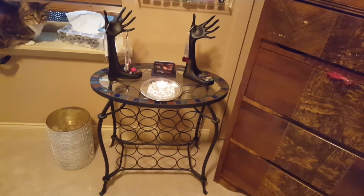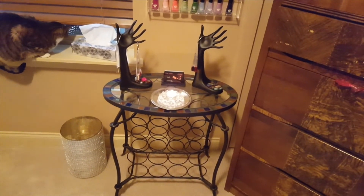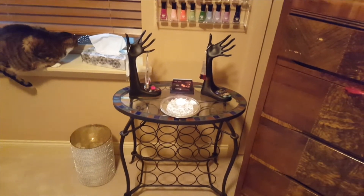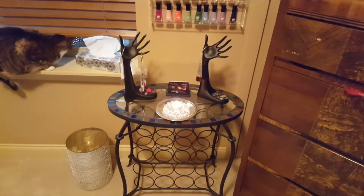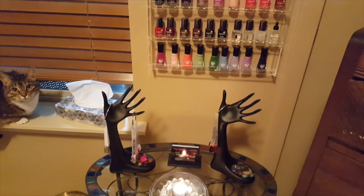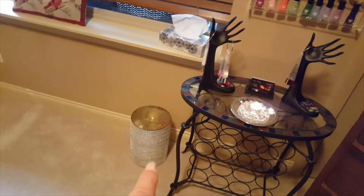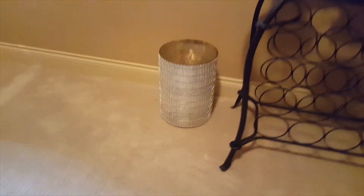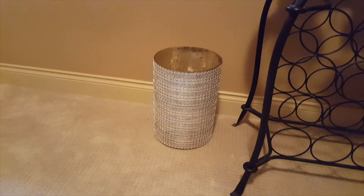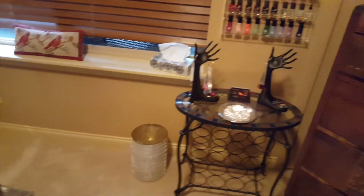This wine rack I've had for years from HomeSense — I used to keep towels in it but it became a pain so I put them in a bin instead. These hands I just got at Michaels to display my swatches, with my business cards in the middle. And this is my garbage can — yes, it is a blinged-out garbage can. I got it at Winners and I think it's more of a holder for silk plants. That is it for the studio tour!